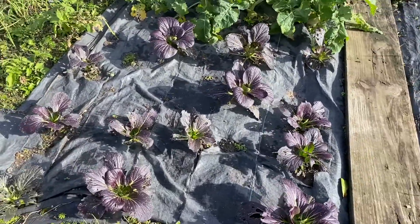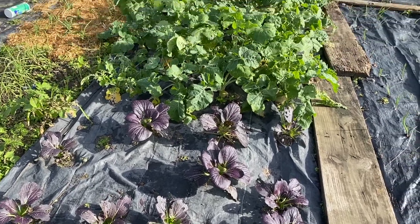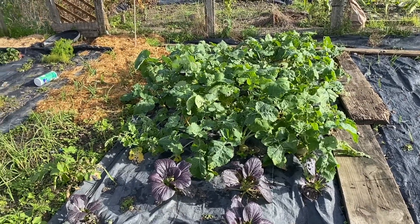Some more purple Pak Choy — once again, not really that fond of by rabbits, which is good. The Swede is doing so well that I'm going to name this the Swede Jungle.